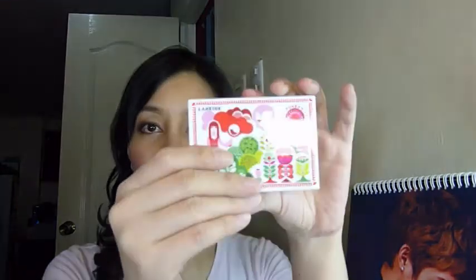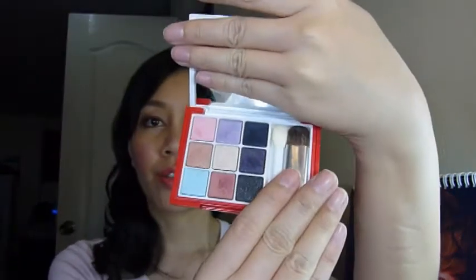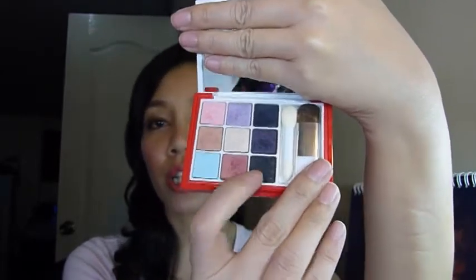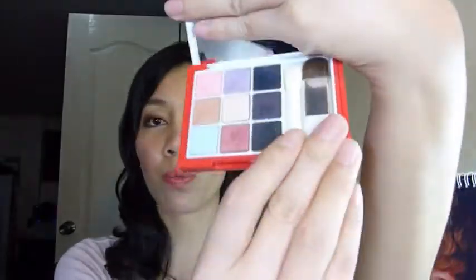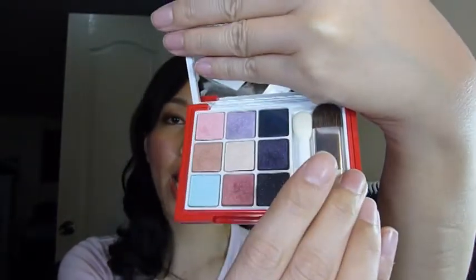From Laneige — however you say it — as you know I really like that brand. I already used this palette, their Valentine Love in Bloom palette, in my Valentine tutorial. You can use it for both a smoky eye or a natural daytime makeup look, so it's a palette that has many combinations. It comes with a brush, a sponge tip applicator, and a mirror.